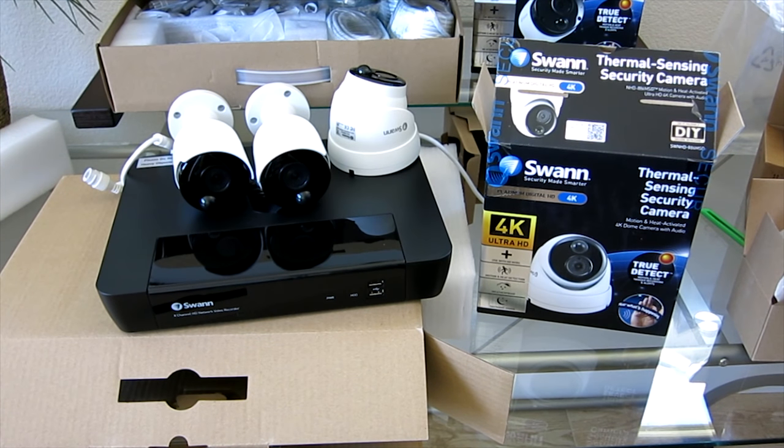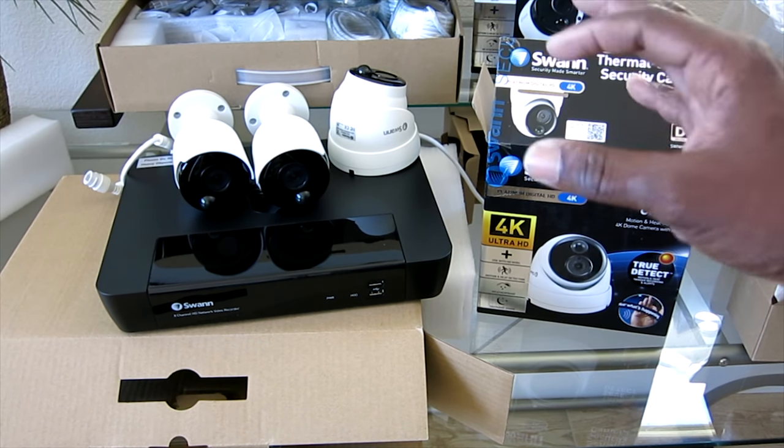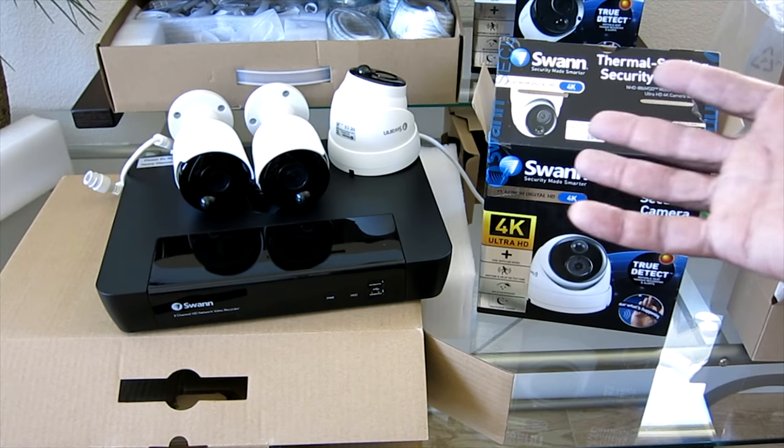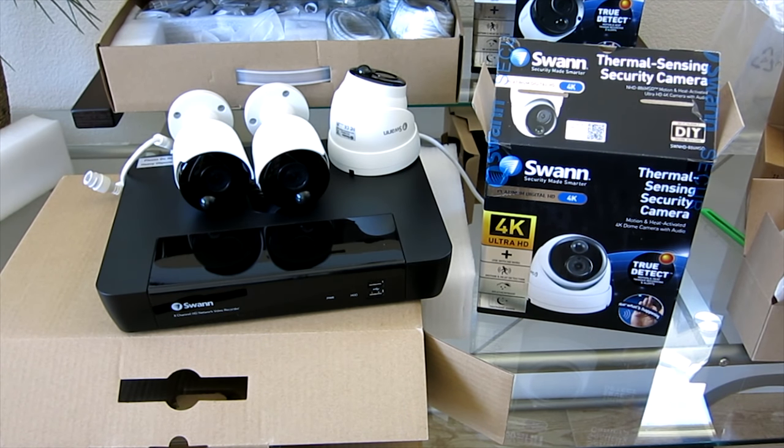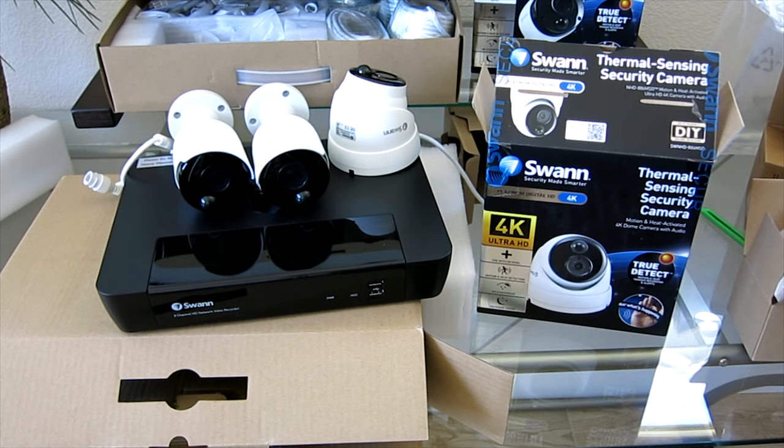I have everything out and ready to go. I'm going to do a light install — I've shown that on other videos, so check my other Swan videos for the full camera installation process. For those of you putting cameras on the interior of your home, that added microphone is great too. Let's say you have an elderly person being cared for, or you have a babysitter — not only can you see what's going on, but you can hear what's going on in your home as well.